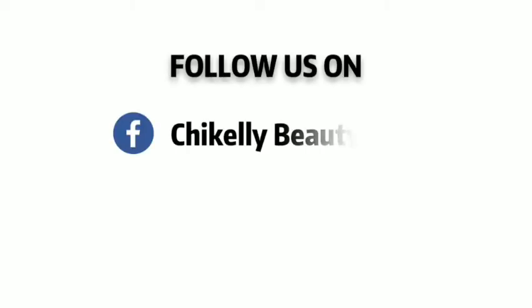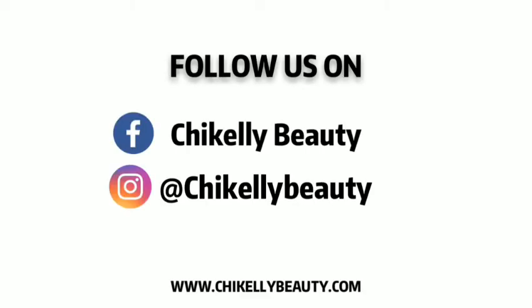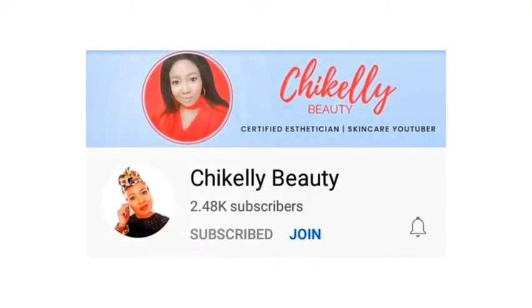Welcome to my channel! My name is Chika Kelly. I'm a certified esthetician, and this channel is about how to look after your skin. If you're visiting my channel for the first time, welcome — it's good to have you. Don't forget to go through my other videos, you never know, you may find them helpful.